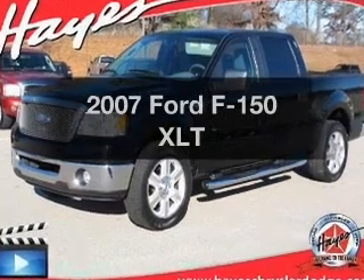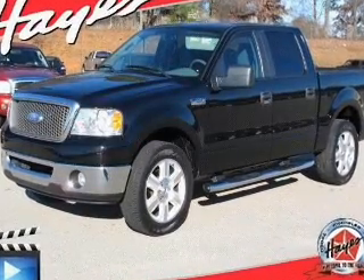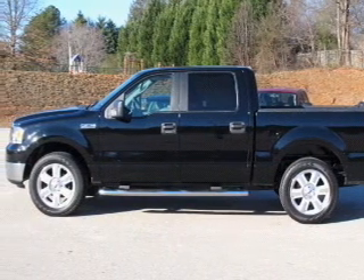Get noticed in this 2007 Ford F-150. Everything you need under one roof with this great vehicle.